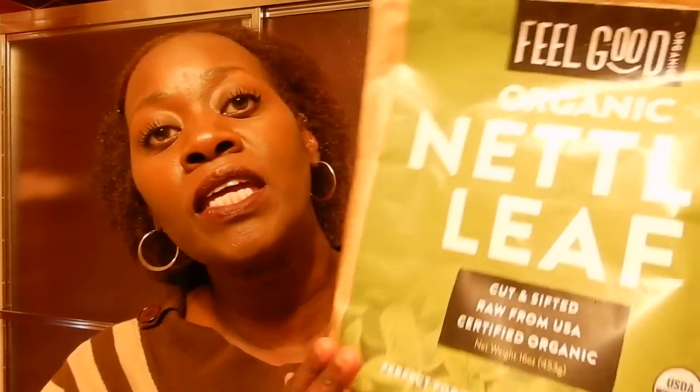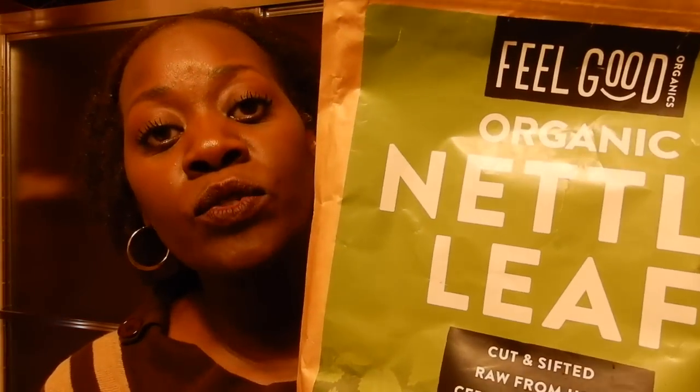I want to share with you how I take stinging nettle leaf and infuse it and make an oil with it. I use my infused stinging nettle for hot oil treatment. My hair growth oil has made my hair grow — it's full and thick. I absolutely love stinging nettle leaf as well as the powder, and I have been using them both for well over a year now.